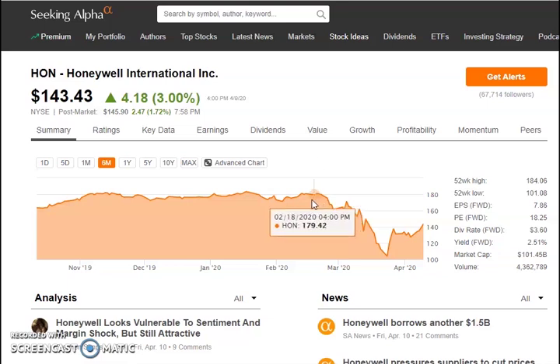This stock was trading at a high of $179.42 in February, pulled back all the way down to about $103 — almost breaking under the $100 barrier — and is currently trading at $143.43. That's a pullback of about negative 20%, so it's still down 20% from the high of around $180. Their PE ratio is 18.25. The dividend rate is $3.60 per year, about 2.5% dividend yield, with a market cap just above $100 billion at $101.45 billion.